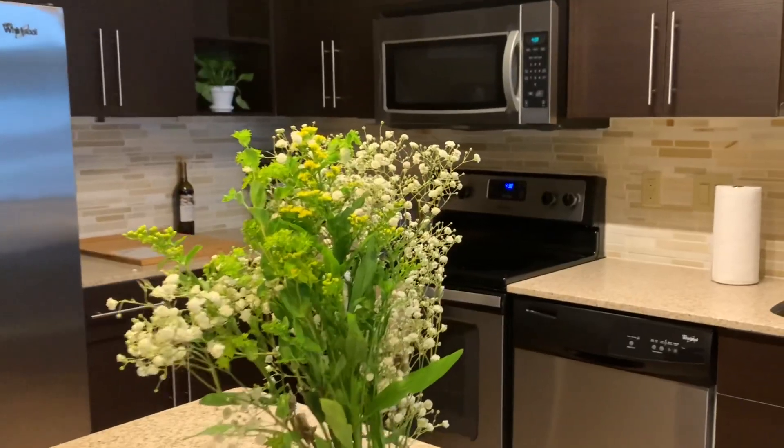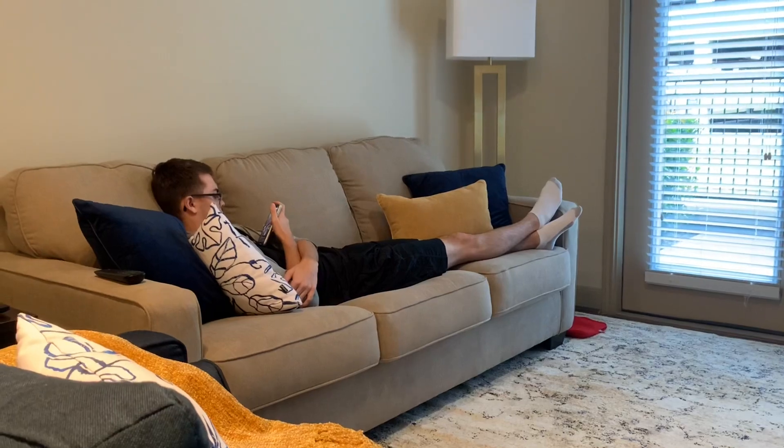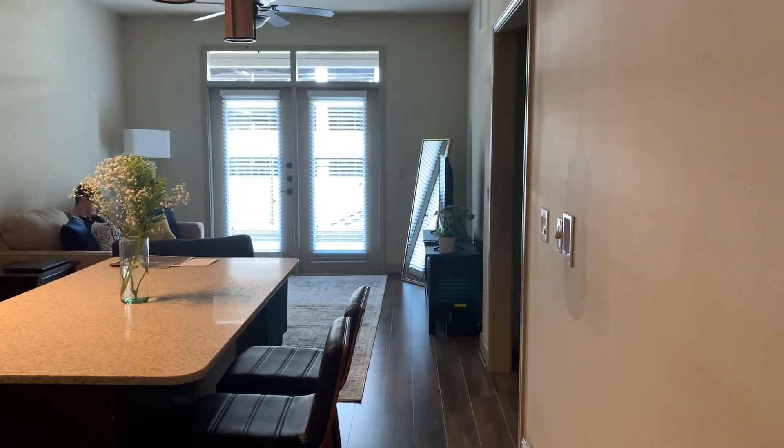Hi, welcome and thank you for being here today. I'll be showing you my Houston apartment that I live in with my boyfriend. Our apartment is 691 square feet — it's not entirely huge, but it's actually the perfect size for the two of us.